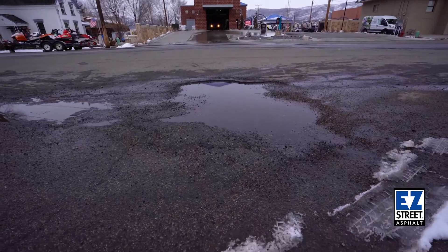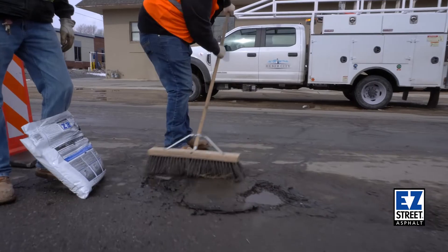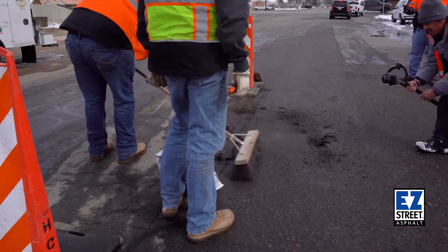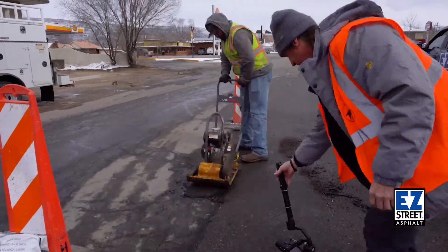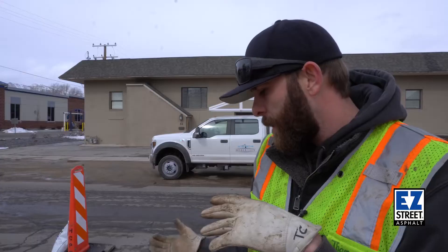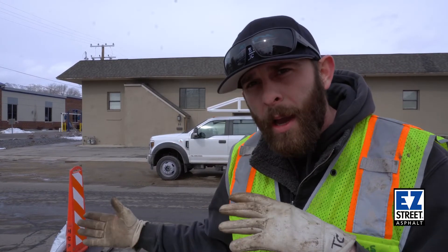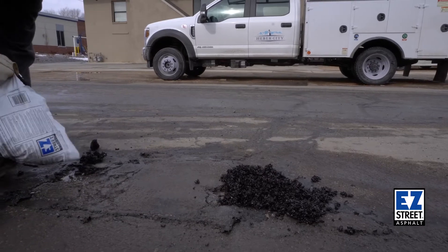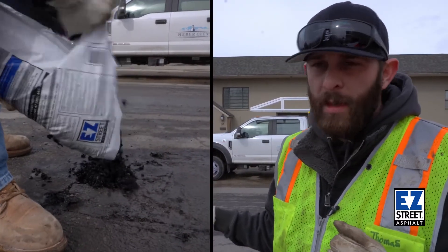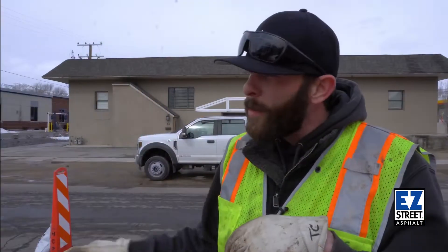In my mind this road is a prime application for a product like this, to where the time it would take a crew for us to come out and saw cut for these potholes, and spend that amount of time to put a patch there — at the end of the day I feel like that made the road even more vulnerable, because now I have a saw cut. And with saw cuts, the biggest thing you're trying to get is a new patch to bond with the existing asphalt.